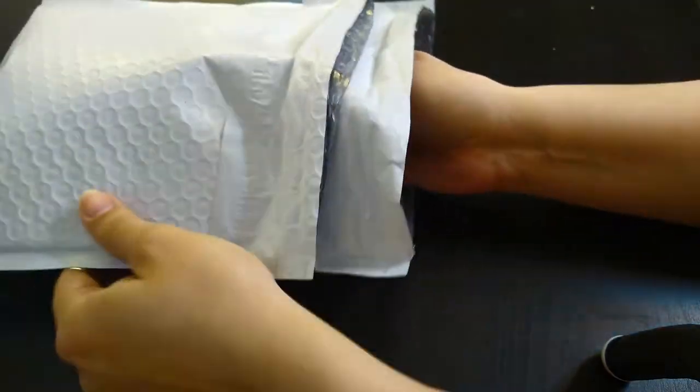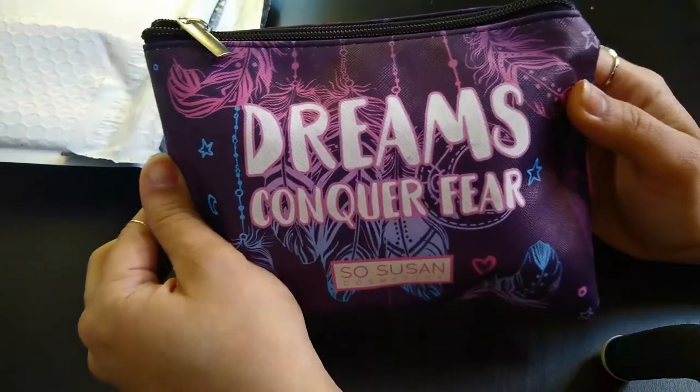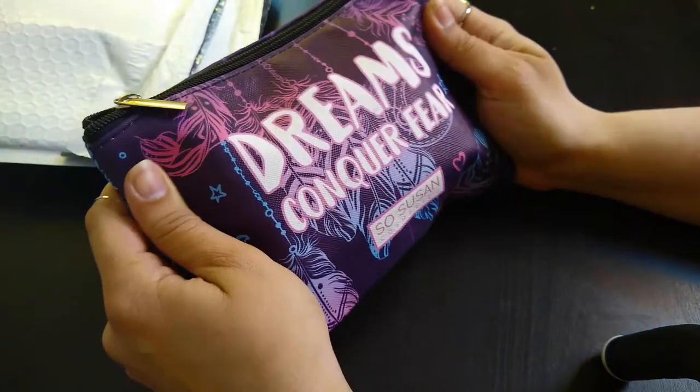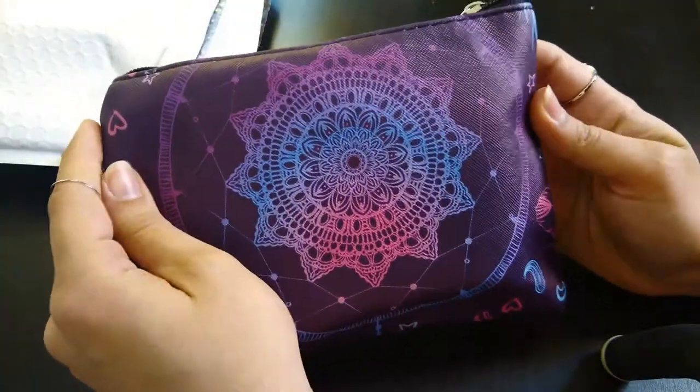Ooh. Dreams conquer fear. Okay, this is nice. A lot of dream catcher, I think. Oh yeah, there you go. It's a dream catcher.